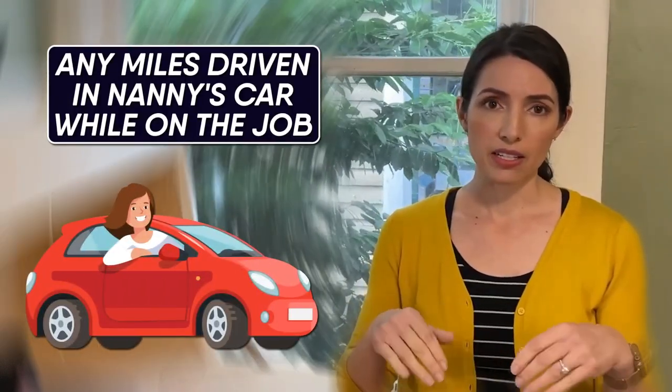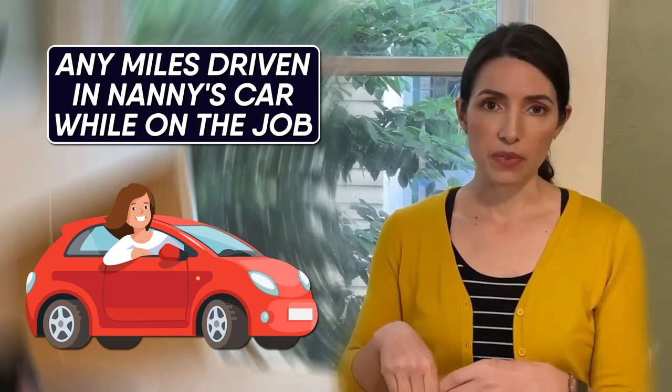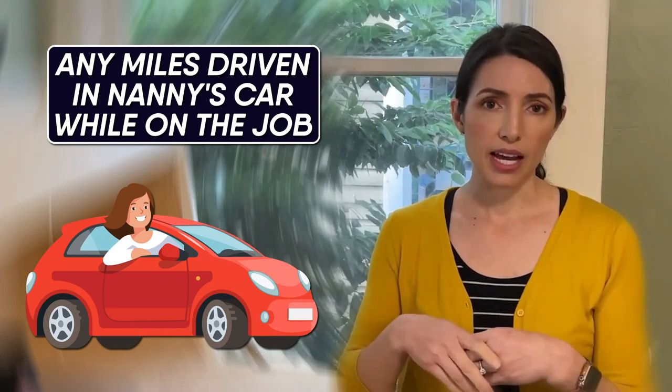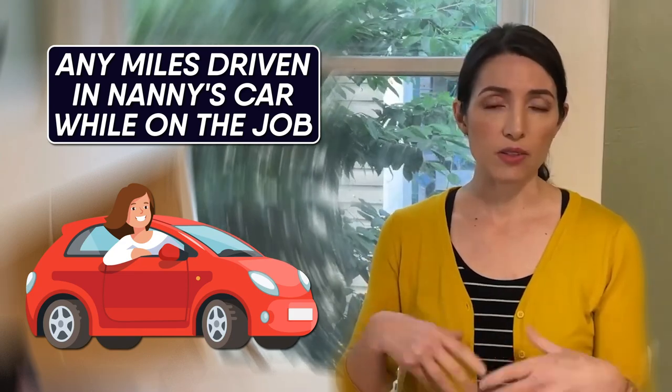For mileage reimbursement, you want to offer your nanny the IRS standard rate, which for 2021 is 56 cents per mile driven. The IRS changes this every year — it actually went down this year from last year. This applies to any miles driven in the nanny's car while on the job, not the commute to or from work. This could be anything from driving the children to activities or school to running an errand for the family. Any on-the-job miles your nanny drives should be tracked and reimbursed.